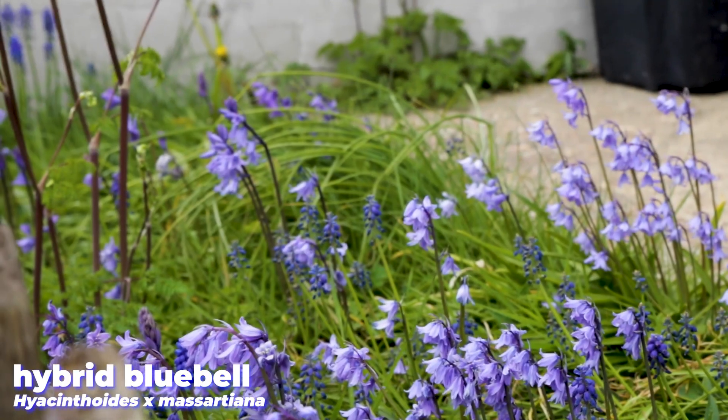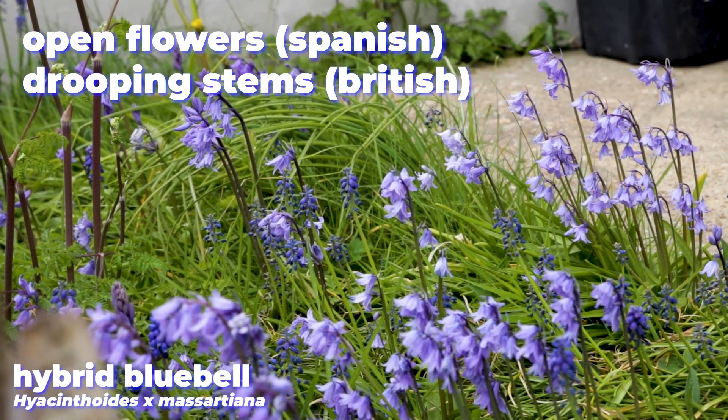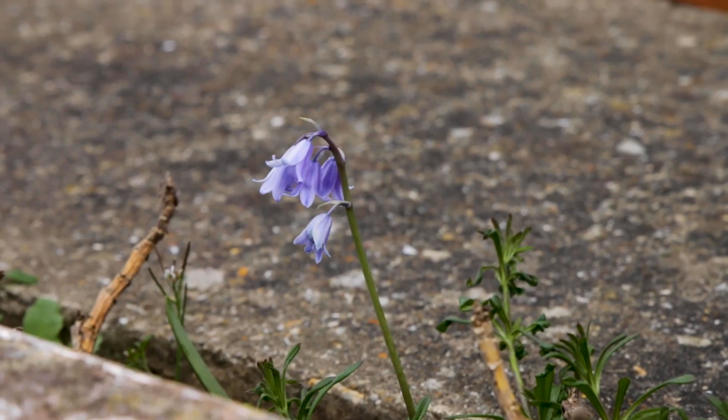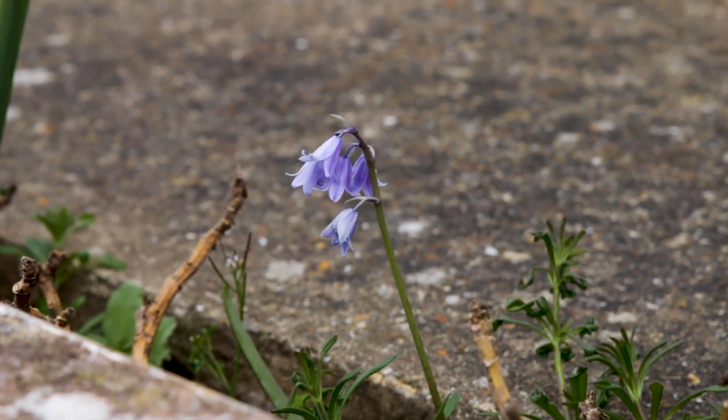Despite their physical differences, both the native and the imported bluebells can cross-pollinate, to create a hybrid that shares characteristics from both the British and the Spanish flowers. Conservationists are worried that with the spread of the Spanish variety and this hybridisation, our native bluebells could be at risk. When they breed together, the genes become mixed and diluted, and over time we run the risk of losing the original bluebell altogether.